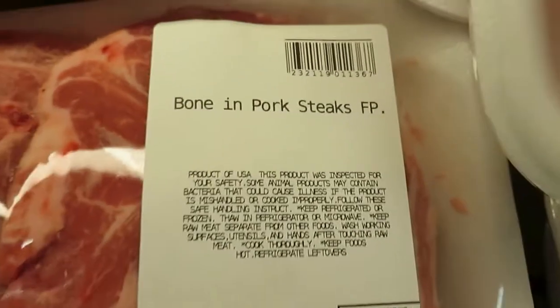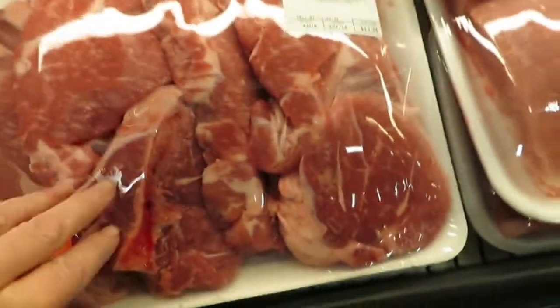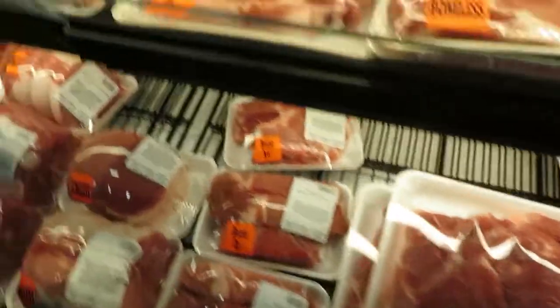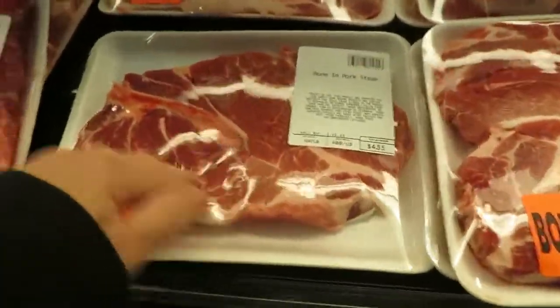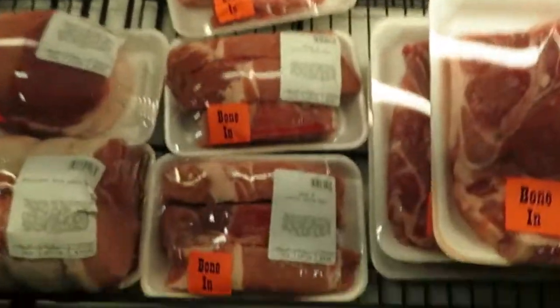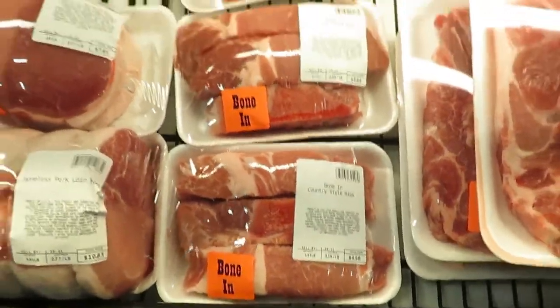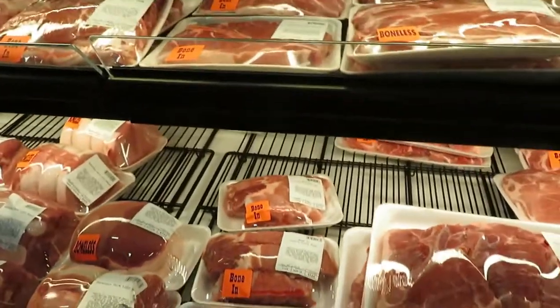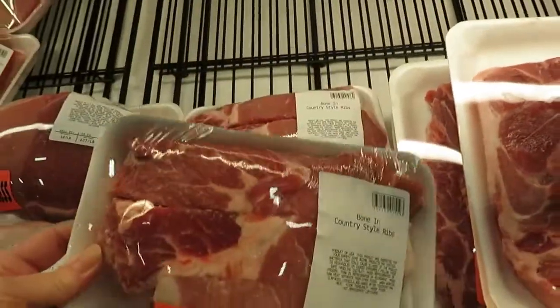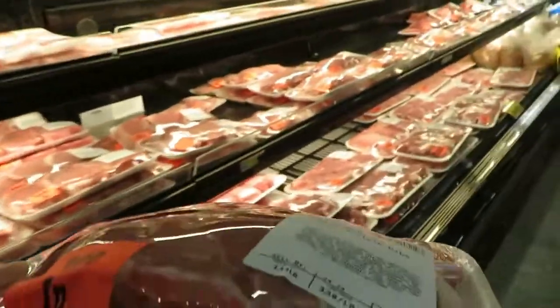Bone-in pork sticks — $11.36. That's less than five bucks right there. I'm gonna be getting me some bone-in country style ribs.